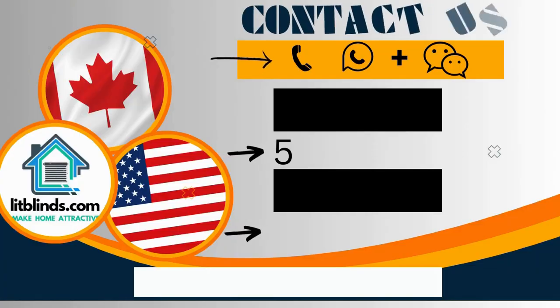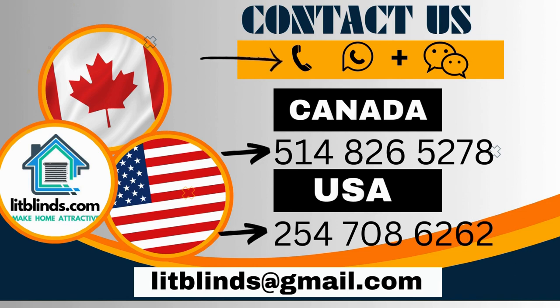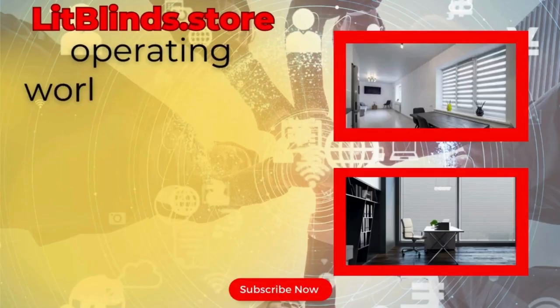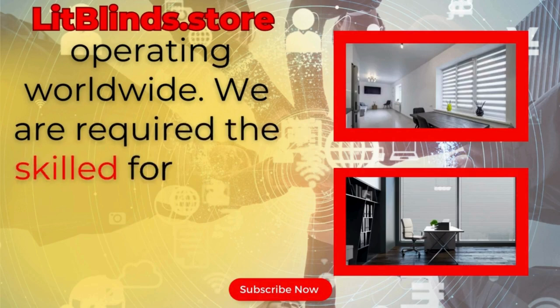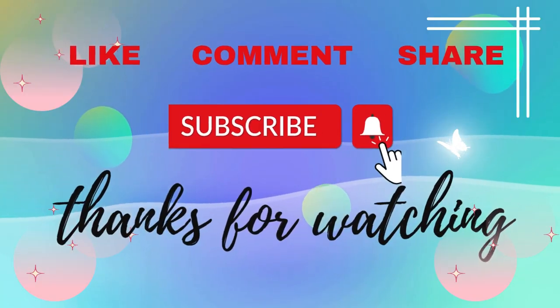Contact us — Canada: 514-826-5278 and USA: 254-708-6262. Or email islipblinds@gmail.com. Lit Blinds dot store is operating worldwide. We are looking for skilled professionals to install window blinds everywhere.